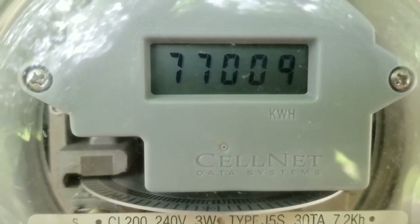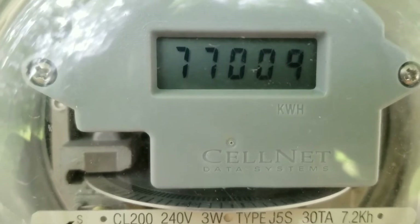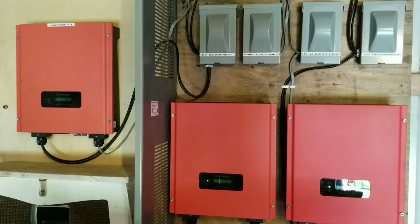As the meter keeps spinning, let's go check out the power production live here. JW Super USA, thanks for watching.